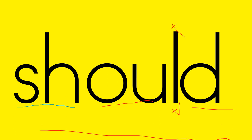Should — SH stuck together says sh. We have sh-ah-d: should. The word is should.